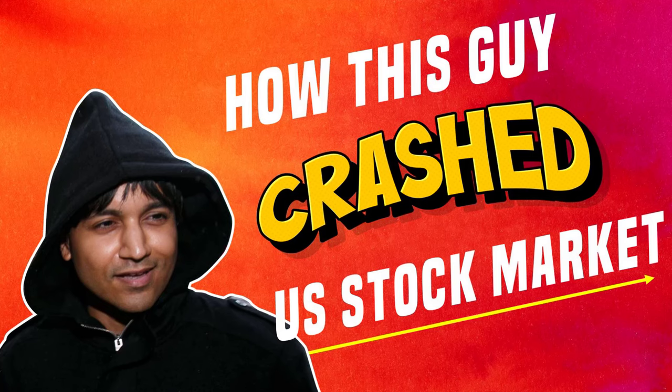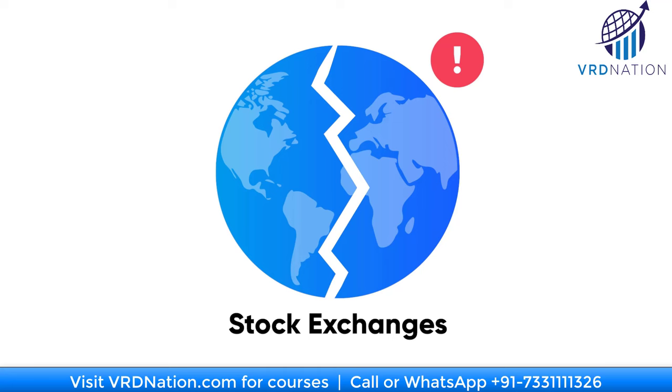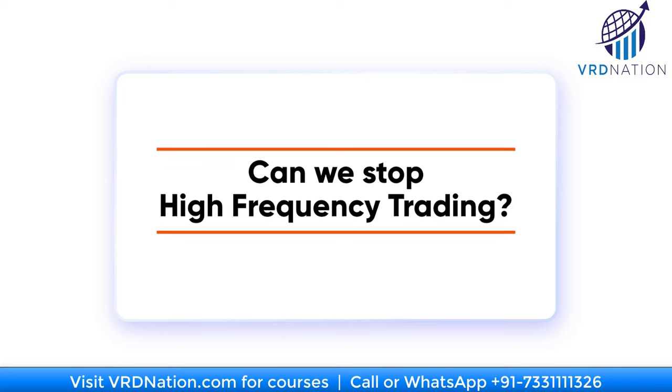These are the negative aspects of high frequency trading we have to be aware of. Can we stop it? Not really. Technology is here to stay. Although our stock market regulator SEBI and the stock exchanges have tried to curb the illegal practices, these high frequency strategies are always one step ahead, and people always figure out a creative way of making money from these strategies.